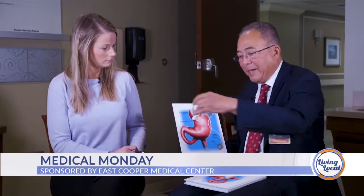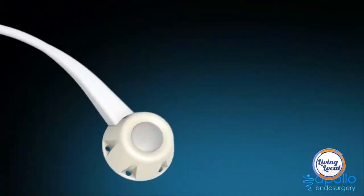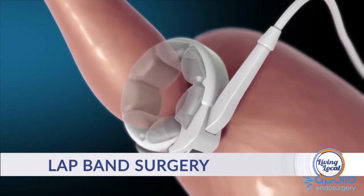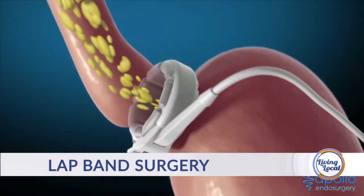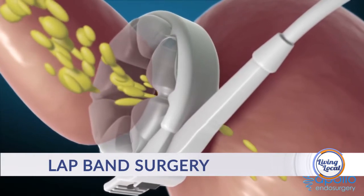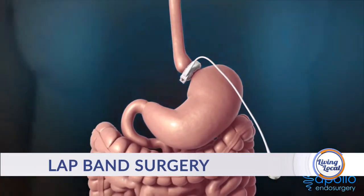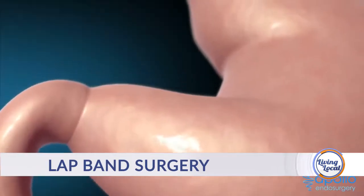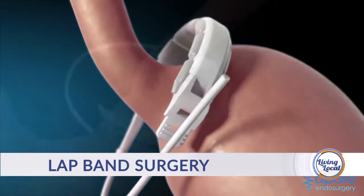The next procedure is the lap band, which is not done as much anymore, but still has a place for lower BMI patients. The band itself is made out of silicone and goes around the upper portion of your stomach. It's adjustable — it has a little port under the skin that can be accessed in the office with a needle to inject or withdraw fluid, making it tighter or looser around your stomach. It's a very safe operation — you can have it and go home the same day.